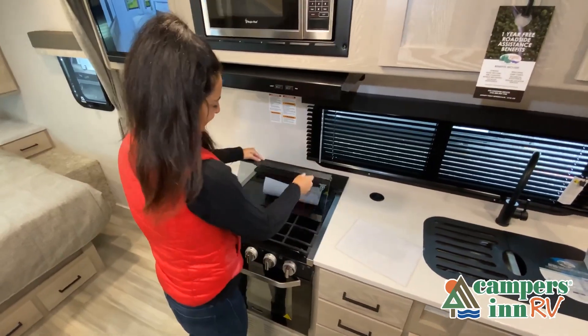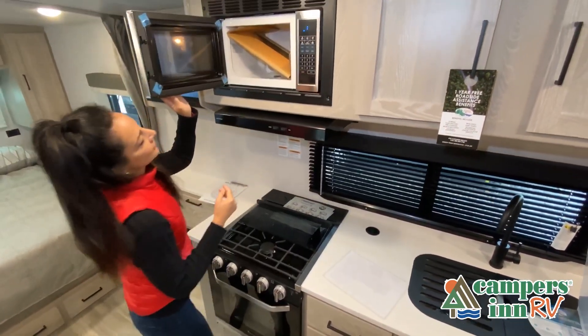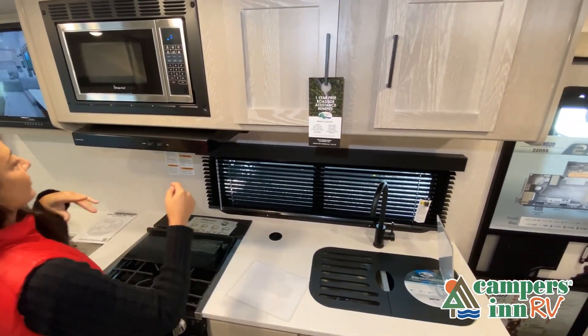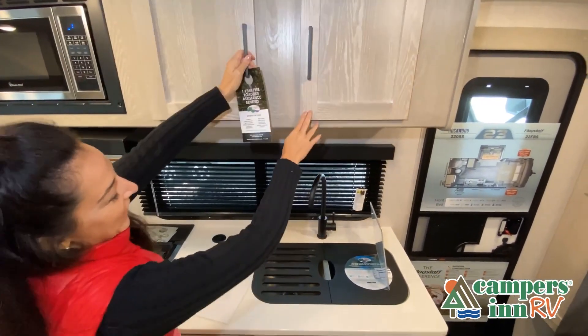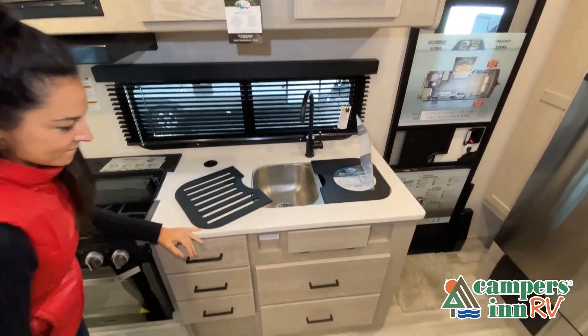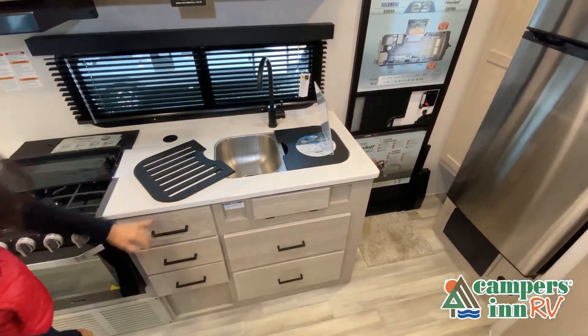Just like a home, there are many variations of every RV made. Features, options, colors, fabrics, and other specifications may be different from one RV to the next, so it's important to contact a Campers Inn RV team member for actual details about this floor plan. While watching this video, take note of the innovative ways the manufacturer has used every possible space for storage and practicality. There are many features not shown, so you really have to come in and see this RV to fully appreciate all that this unit has to offer.